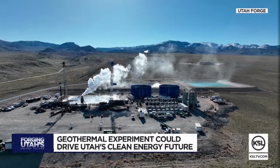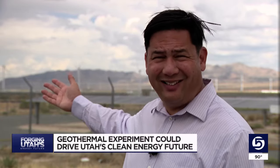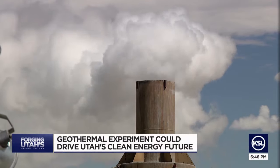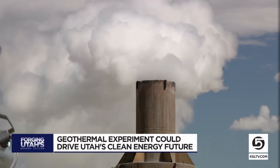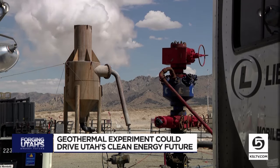Another advantage: the footprint of geothermal is small, at least from the above-ground view. In fact, Moore says a five-acre geothermal plant can provide about as much power as a wind farm that spans seven miles, and geothermal doesn't need wind or sun to keep going. That's what Moore believes makes it a viable baseload power source — one that you can depend on consistently in all conditions.